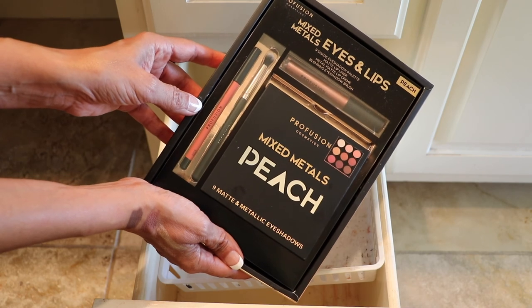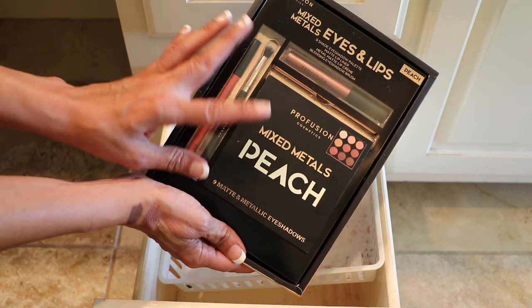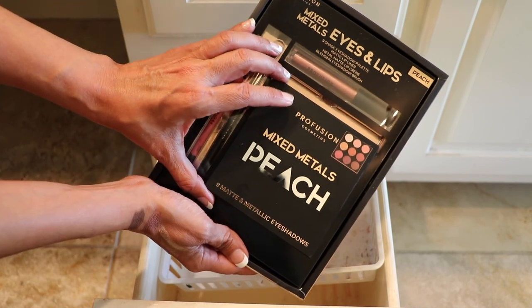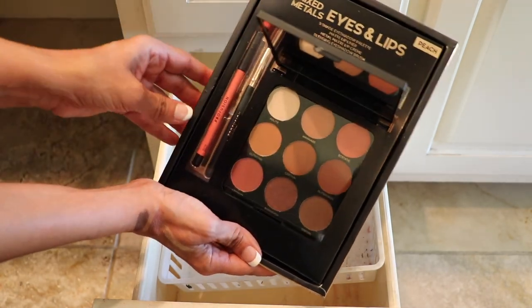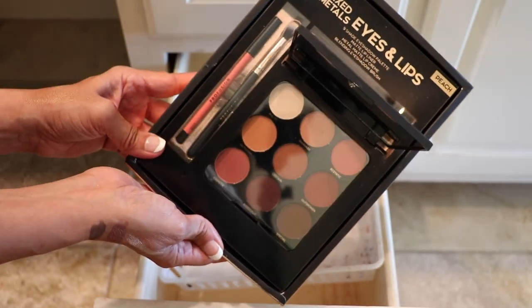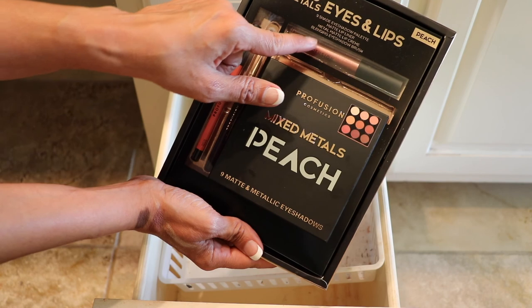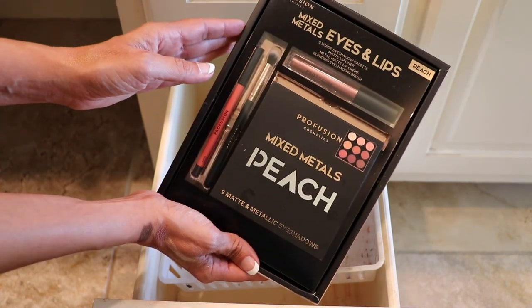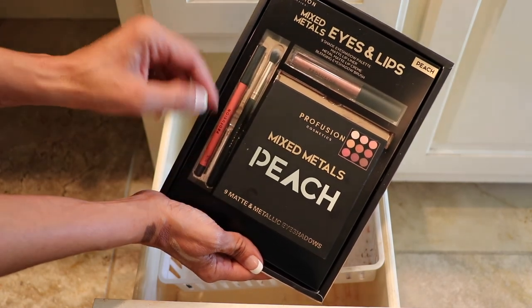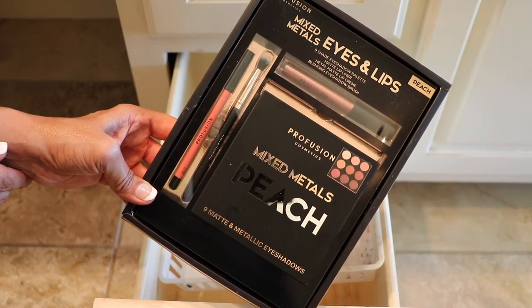This one here is by Perfusion — the Mixed Metals Eyes and Lips in the shade Peach. I bought this at Target and the whole package was $10. It's got some mattes and some shimmers, and it comes with a lip pencil, a brush, and a lipstick or lip cream. I had this off to the side to maybe do a video on this palette hopefully soon. For $10, you really can't go wrong, so this one's staying.